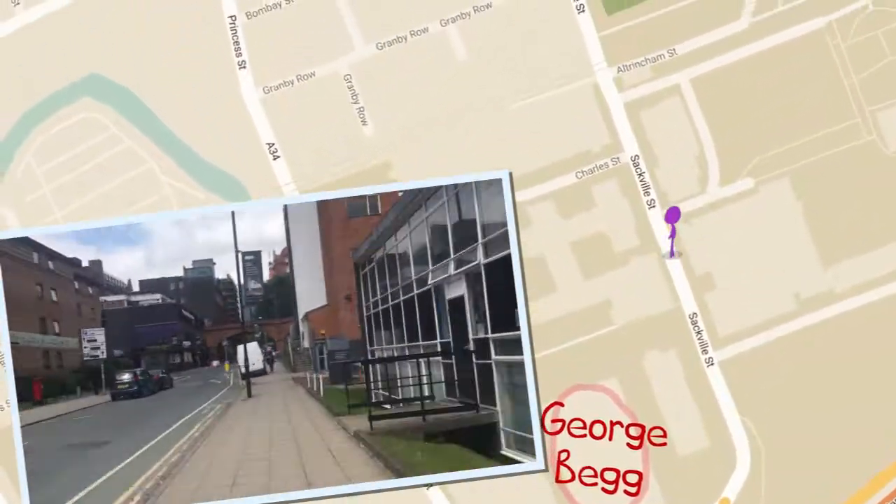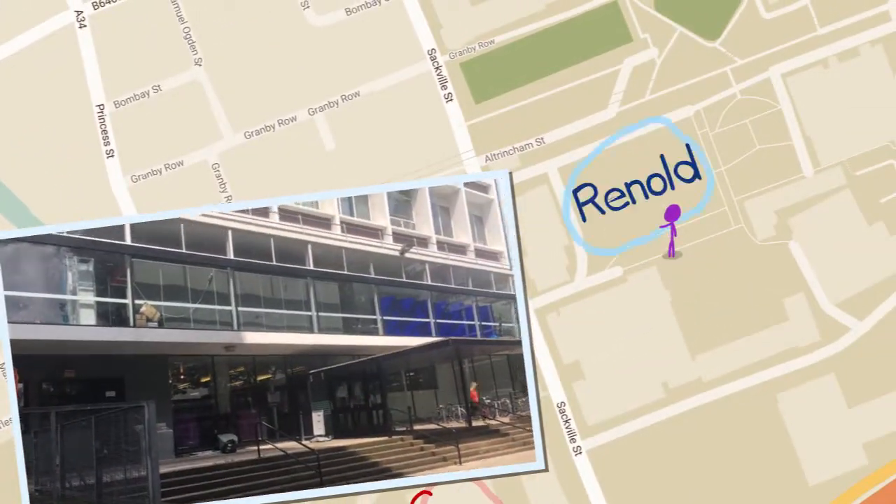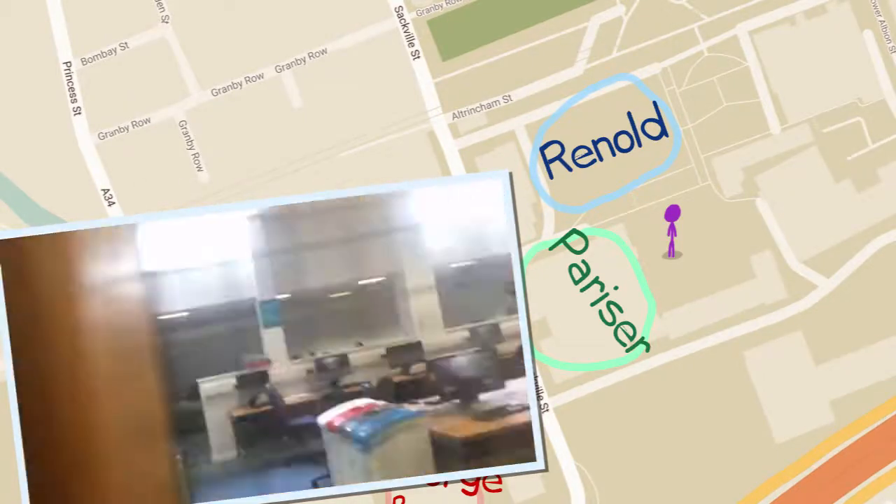Across the road from George Begg building is where you'll have most of your lectures. This is Reynolds building. And just next door to Reynolds is Pariser. There's a computer cluster in here too, which is right here.